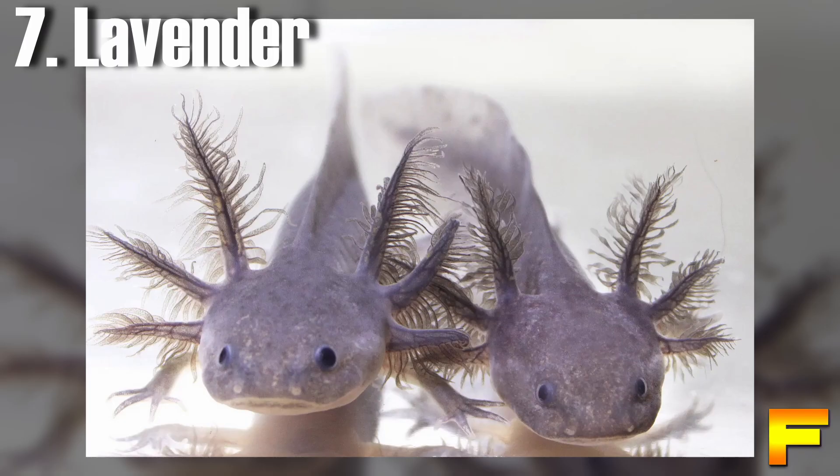At number 7 we have the lavender axolotl. Lavender axolotls display a captivating light, silvery-purple hue accompanied by grayish-red gills and black eyes. Their bodies are adorned with distinctive gray spots, earning them the name Silver Dalmatian. While certain lavender species may transition to a gray or green color as they mature, most individuals retain their purple hue. Additionally, lavender-melanoid hybrids are selectively bred, exhibiting a darker purple color without spots. However, this particular color combination is exceptionally rare.